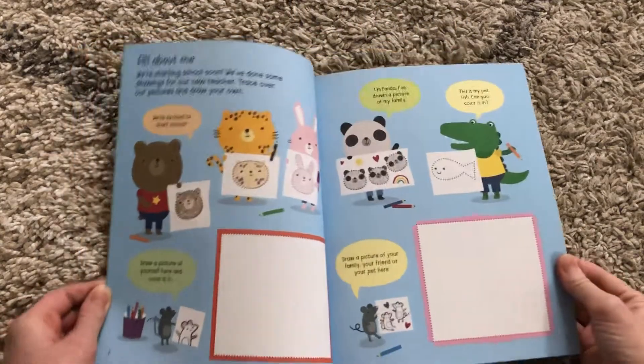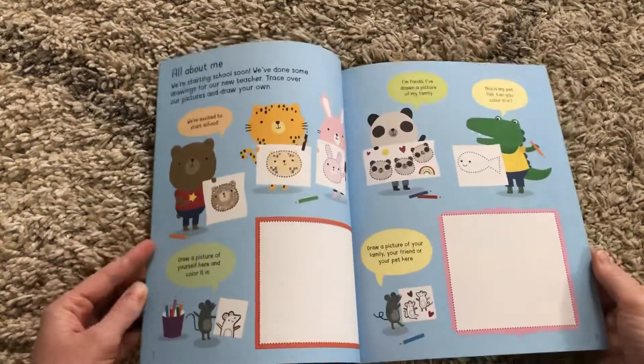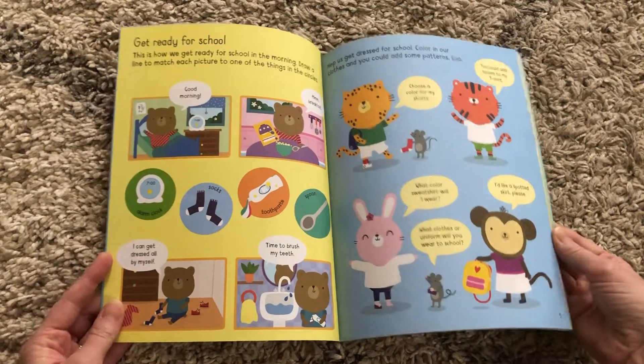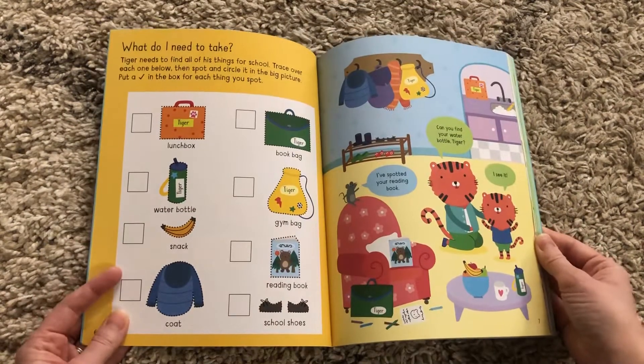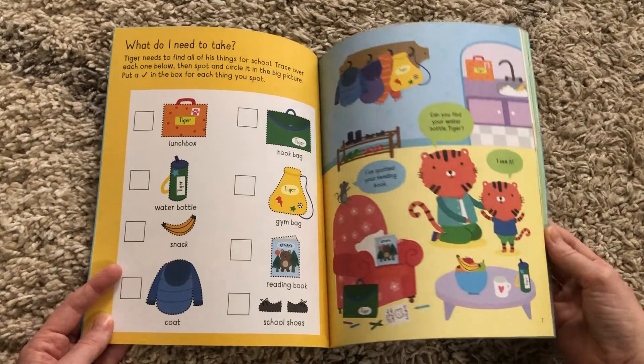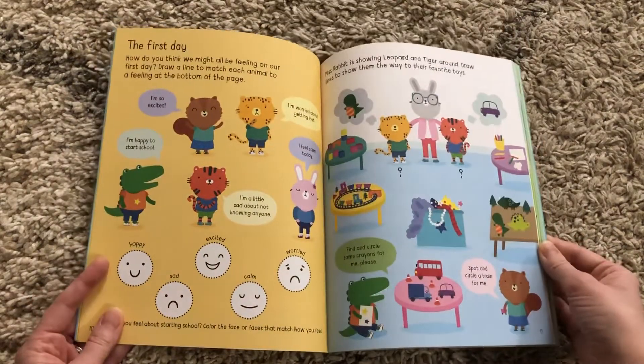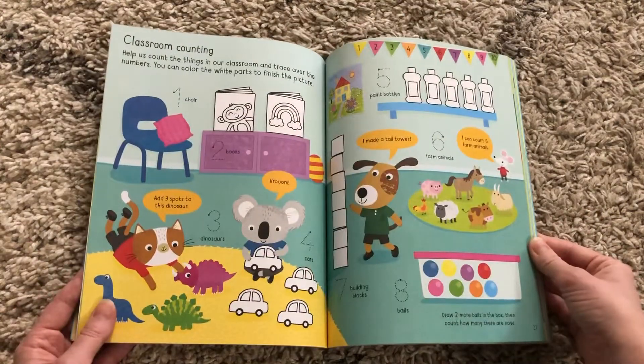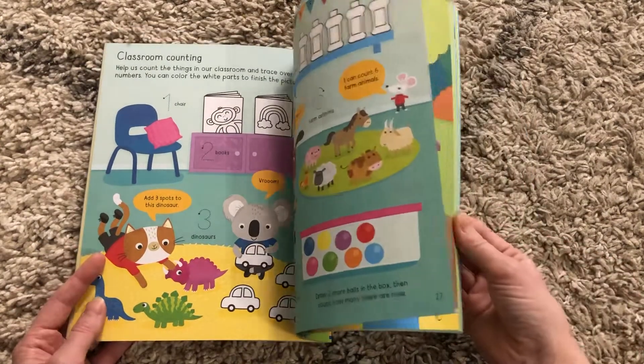It's an activity book. They start by talking about themselves, drawing a picture of their family, how they'll get ready for school each day, packing their bags, and getting dressed. It even goes through some of the things that they will do at school — kind of a way to help them mentally prepare for what they're going to do.